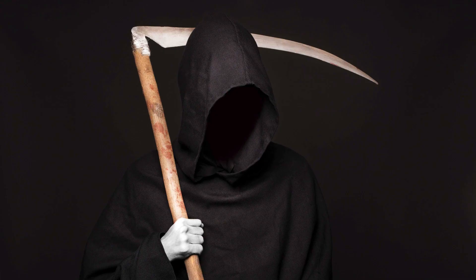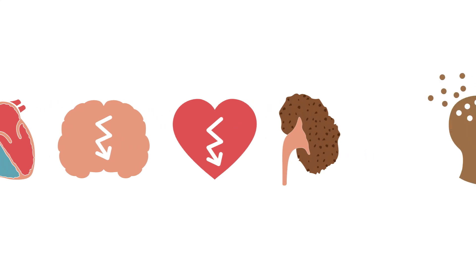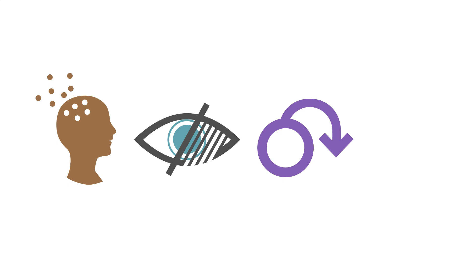High blood pressure or hypertension is often called the silent killer because it can manifest for years without any symptoms. Yet hypertension puts individuals at higher risk of heart disease, stroke, myocardial infarction, kidney disease, dementia or cognitive impairments, visual impairments, sexual dysfunction, and death.